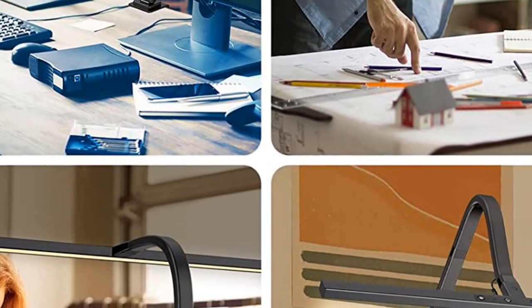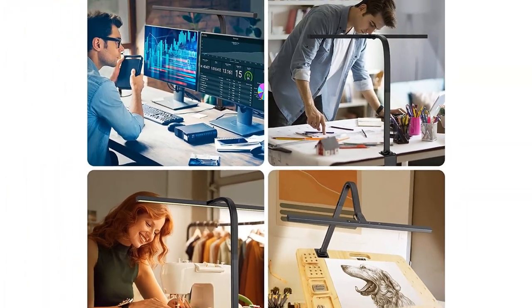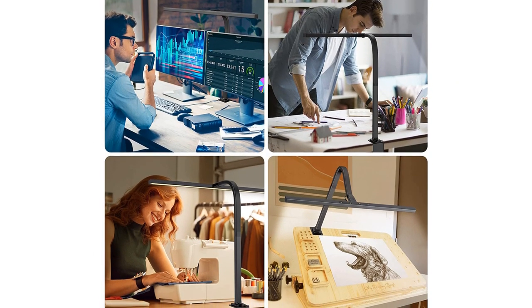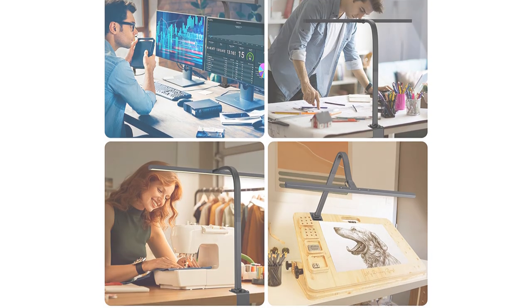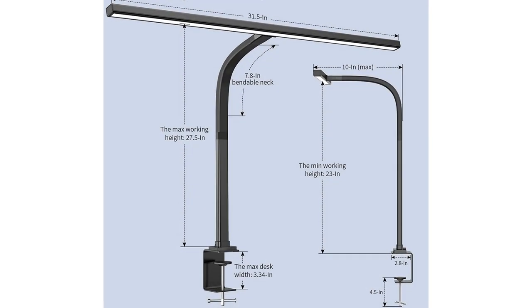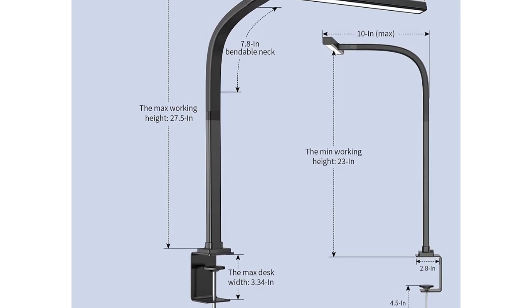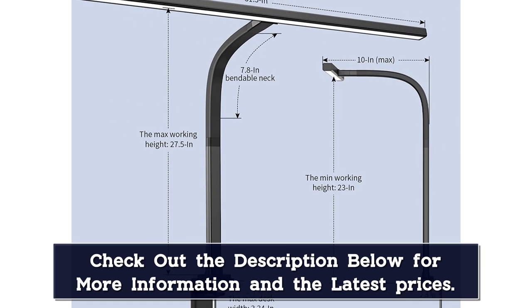The touch buttons allow you to change brightness and color temperature, and there is an additional automatic light sensing feature that will adjust the lamp based on the ambient light in the room. We love this desk lamp for use at a serious workstation where you plan to spend hours in front of the computer and prefer bright, wide light coverage over a more directional light source.